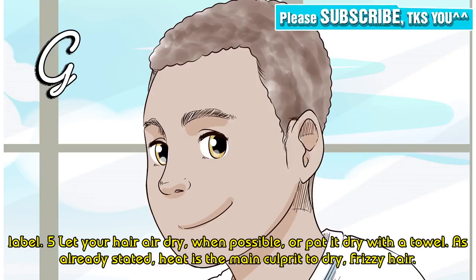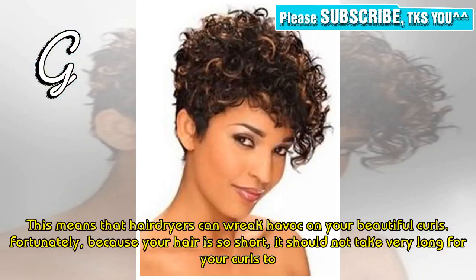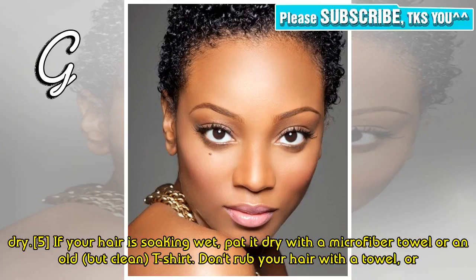Tip 5: Let your hair air dry when possible. Heat is a main culprit of dry, frizzy hair, meaning that hair dryers can do damage to your beautiful curls. Fortunately, because your hair is so short, it should not take very long for your curls to dry. If your hair is soaking wet, pat it dry with a microfiber towel or an old but clean t-shirt.